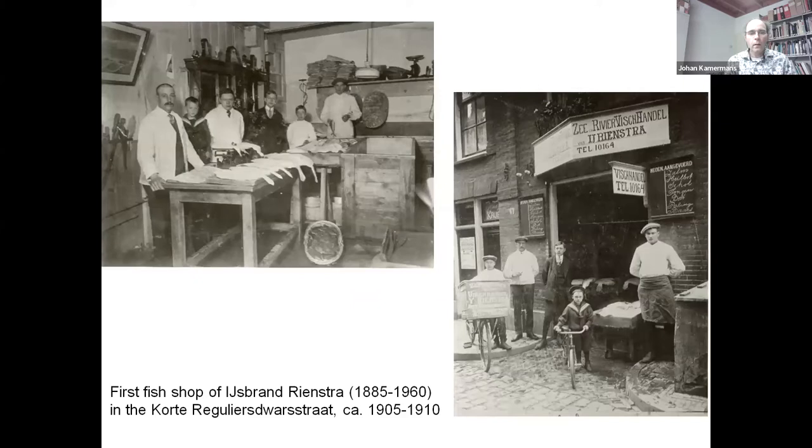The first generation was the Frisian merchant Eisbrand Rienstra, who around 1880 settled in Amsterdam, where he started a fish shop. When he died in 1900, his youngest son, also called Eisbrand, was 15 years old. In the municipal register, the son is listed as a fish monger, probably a street vendor with a fish cart. In 1905, just married, he started his own fishing shop. Photos give an idea of this simple dark shop with wooden walls and tables.